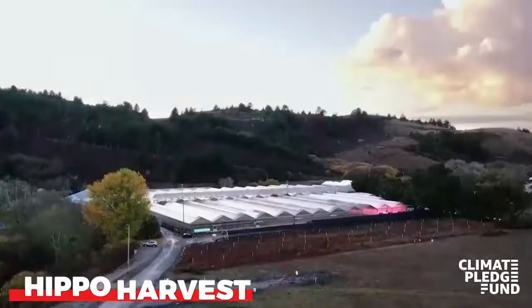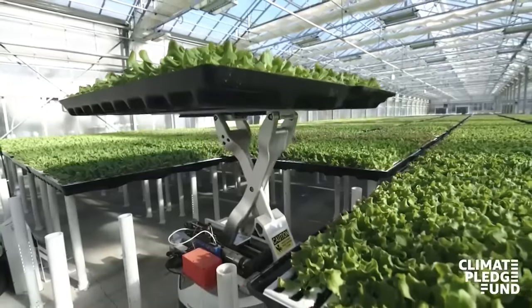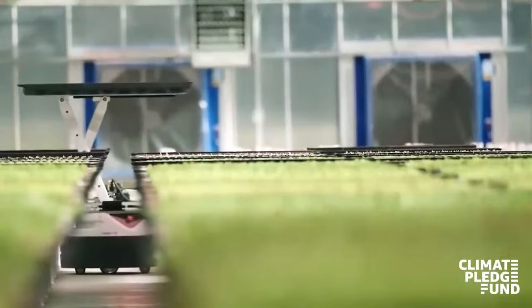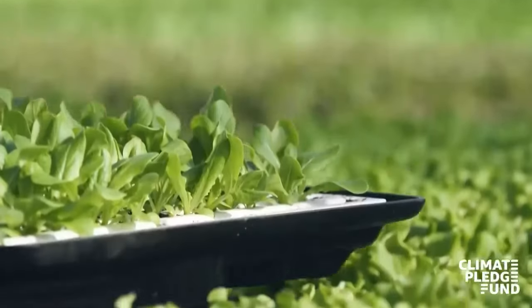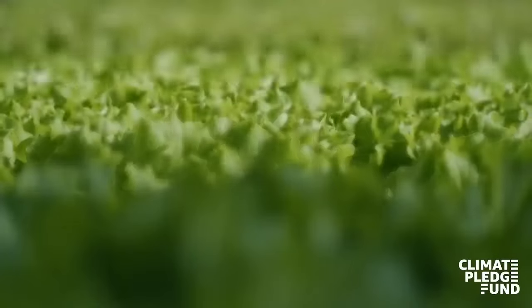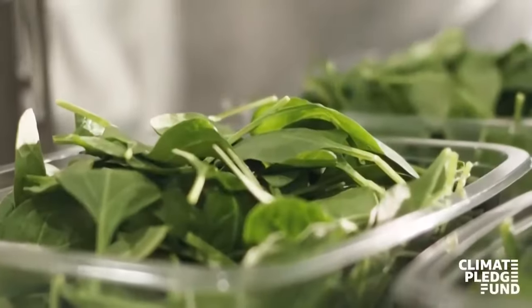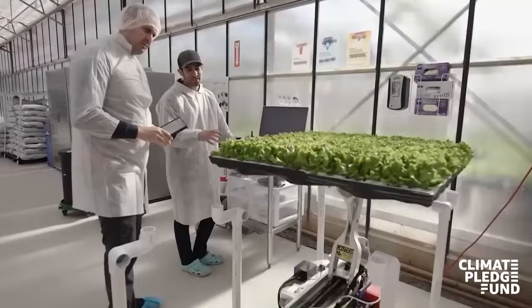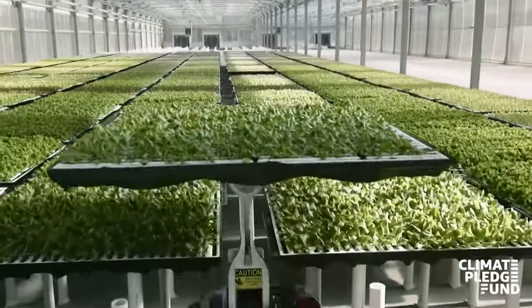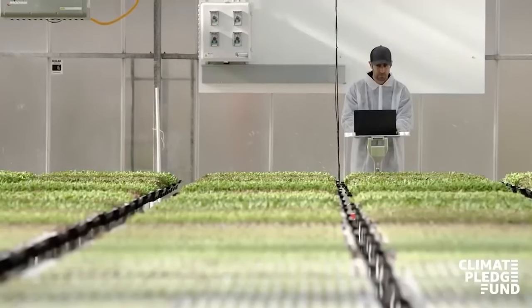Amazon has started selling vegetables grown by robots, and it looks like Amazon's investment in the business Hippo Harvest paid off. The business has created a robotic method for extremely productive green farming. Notably, with the help of machine intelligence, it uses 92% less water and 55% less fertilizer. The robotic system determines the exact amounts of water, light, and fertilizer required by taking into account a wealth of plant data.